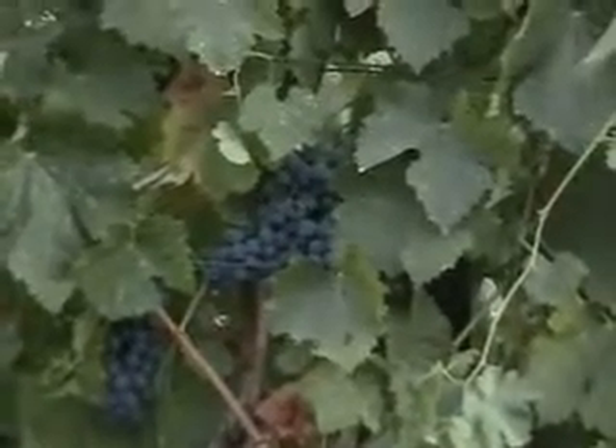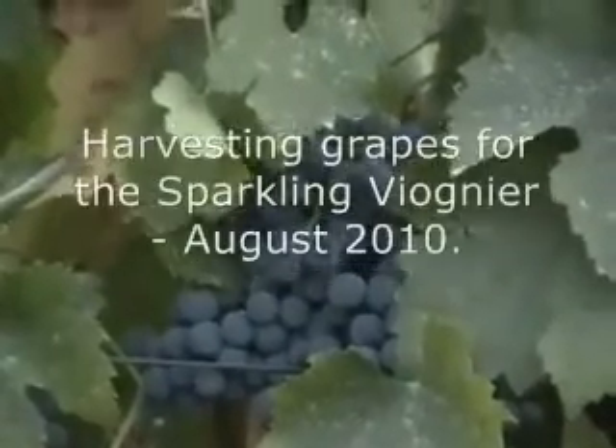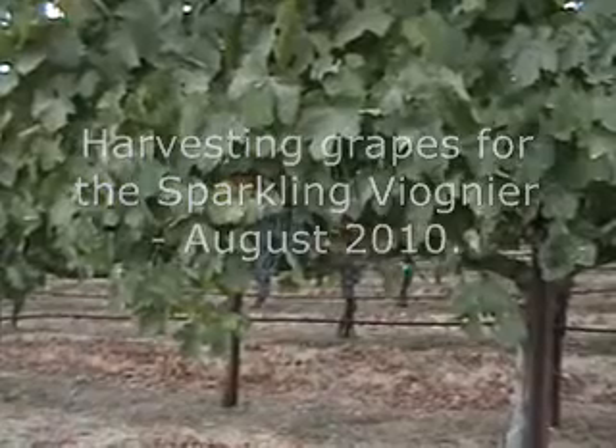Tom and Pam offered me the chance to participate in this year's harvest of their Viognier grapes, and I really jumped at the chance because I was really excited to see how my favorite wine got its start.